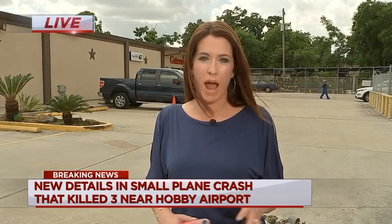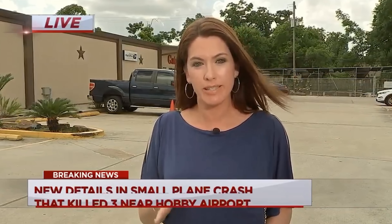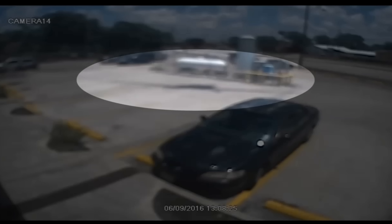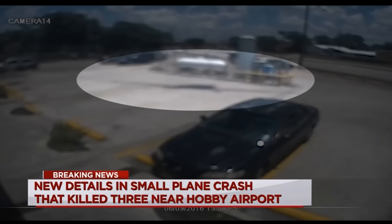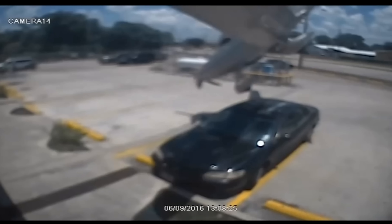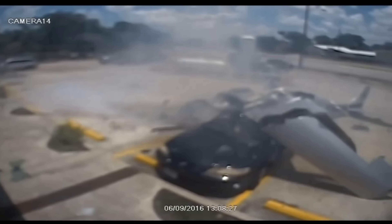Eyewitness News reporter Natasha Barrett joins us live from the crash site on Telephone Road with these new images. The crash scene has been cleared — the wreckage is gone. These are the very first images of the plane crashing in the Ace Hardware parking lot. Through still shots taken from surveillance video, you can see just how fast and violent the crash was. You can see a shadow of the plane in the pavement, and this is the moment right before impact — then the plane hits a parked car, extremely hard.